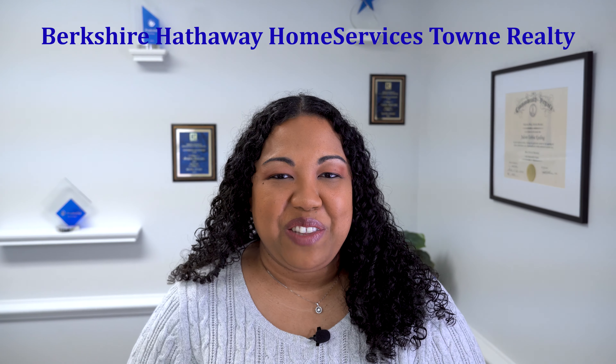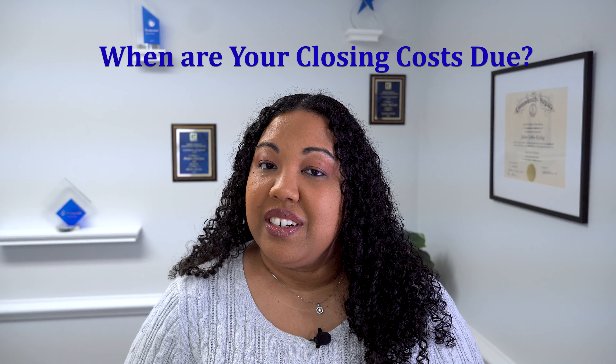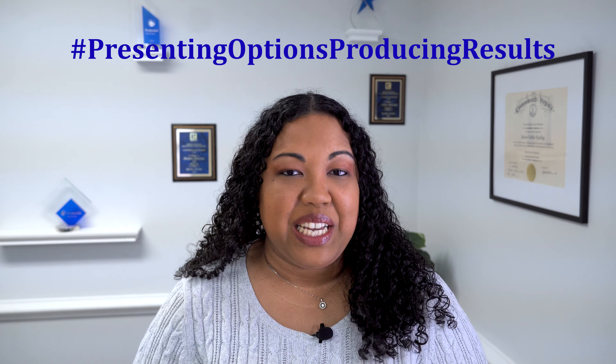Hello, it's Julian Keeling here, Associate Broker with Berkshire Hathaway Home Service This Town Realty, located right on the coast in beautiful Hampton Roads, Virginia. Welcome to Chapter 115 in my first time home buying series. Today we're going to discuss when are your closing costs due? Be sure to stay tuned to the end as I will have bonus tips on how you can save some money on your closing costs. Let's jump right in.